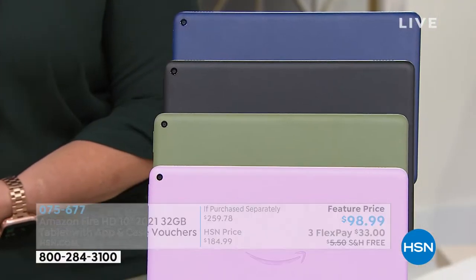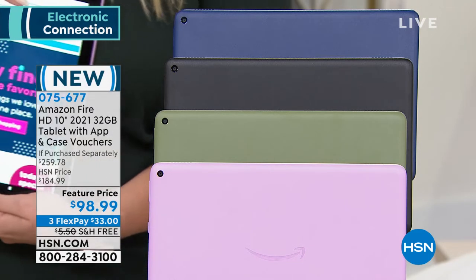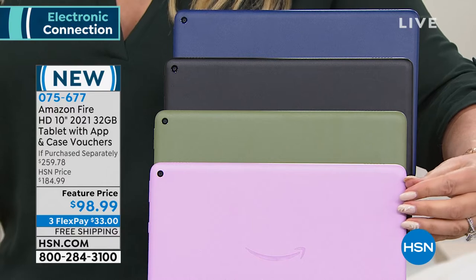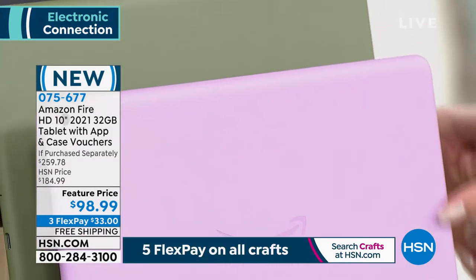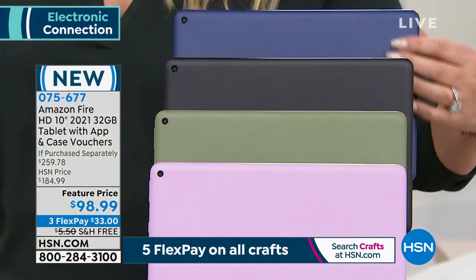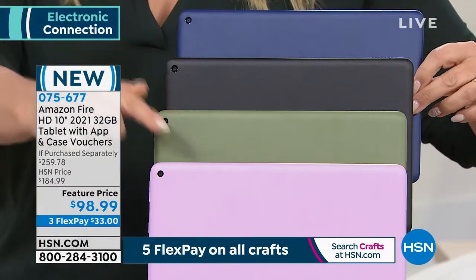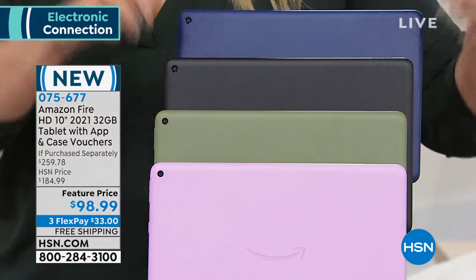Now let me go over the colors. If you order the black, we have it ready for immediate delivery — it'll deliver by the 13th of this month, within 10 days. If you want custom colors, we have extended delivery and you'll get it by the 25th of August. We have lavender, olive, and denim. This is the denim tablet — how cool is that? These three custom colors are on extended delivery, meaning 10 days later than the black. That's all.